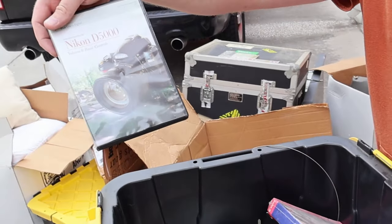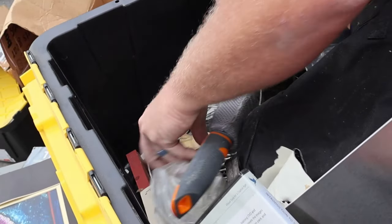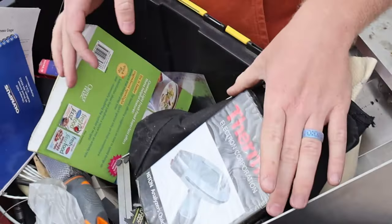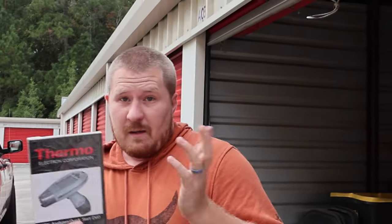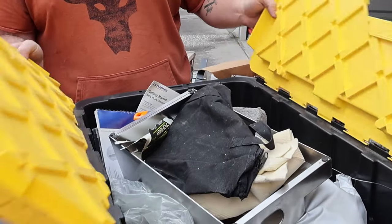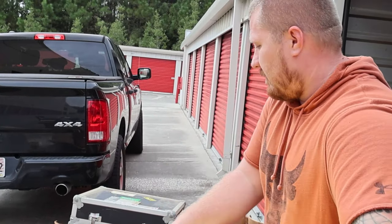Oh wait - Nikon! So maybe some camera stuff in there - remember we were talking about the lens in the back. But there's really nothing in here. There's a Thermo DVD though. All signs say this dude was probably a photographer or something at some point. He was also in the military so he did travel a lot.